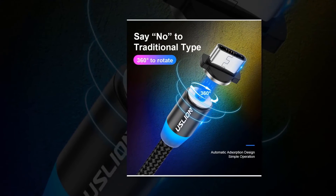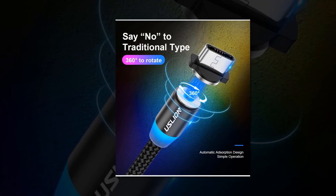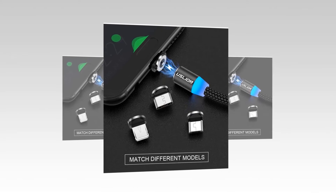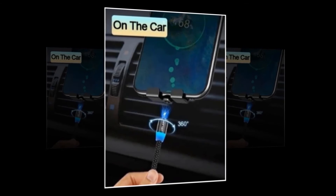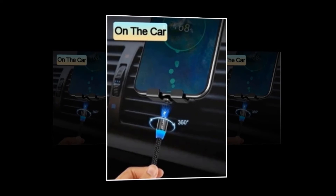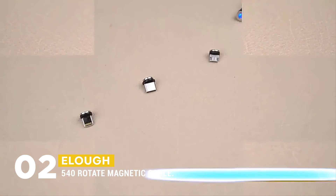The slim design and magnetic closure make it easy to store and use, while the tangle-free fabric cord ensures you'll never have to worry about knots or tangles. The cable features a built-in LED indicator that helps you locate the charging port even in the dark.